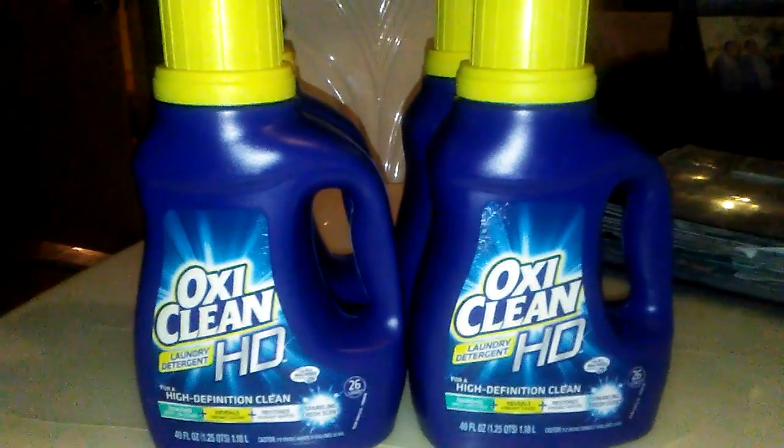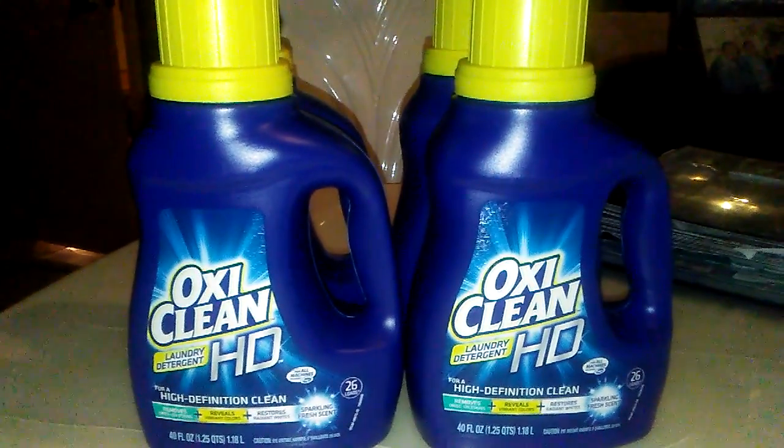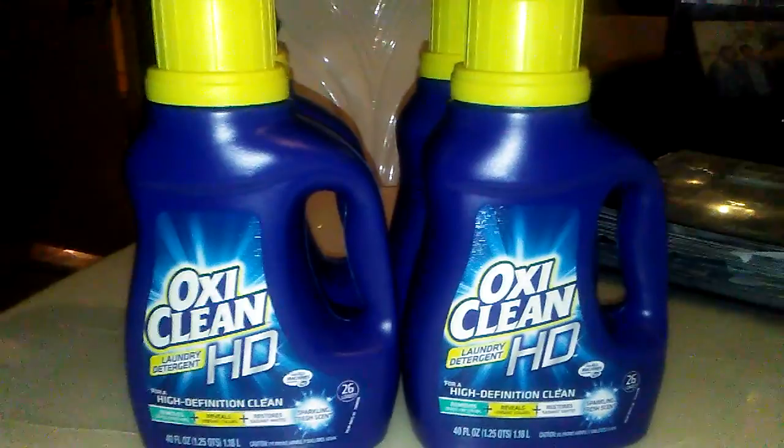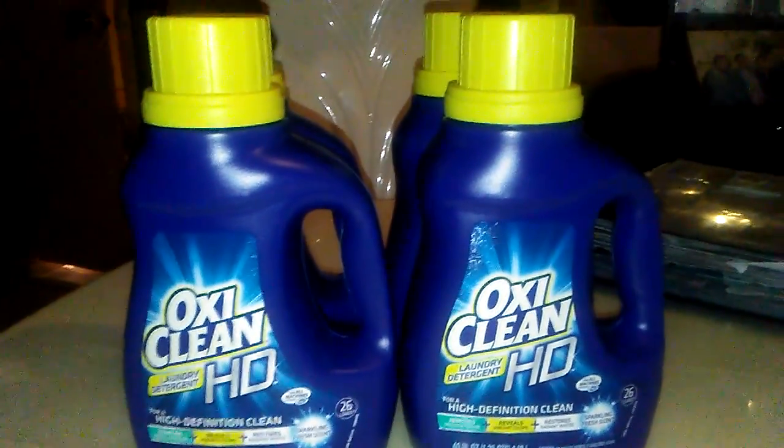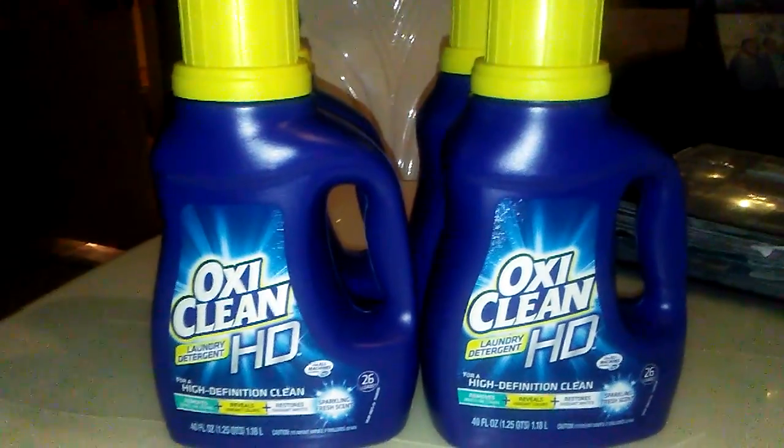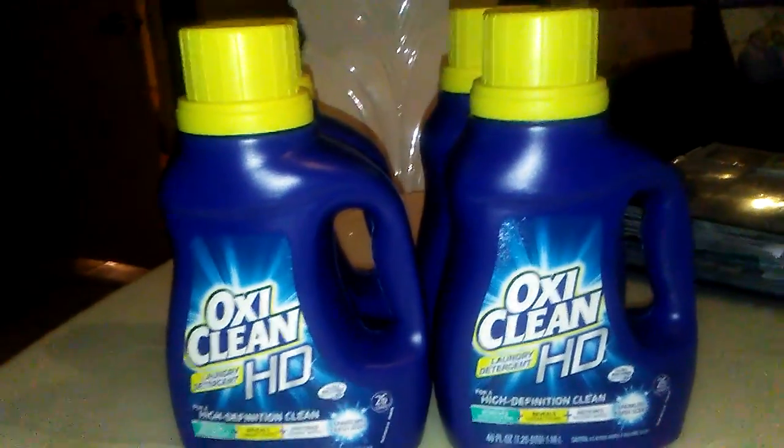So I had her take off three of them to get my total down, and it came up to about $5.12 for four of them, which is still a dollar each. I thought I could get it cheaper, but it didn't work out.